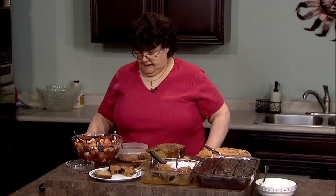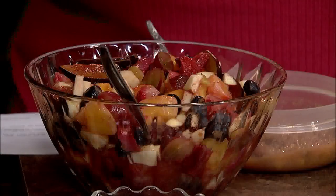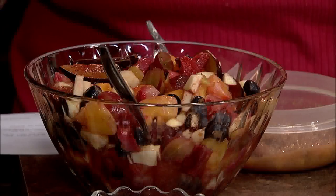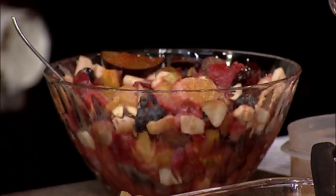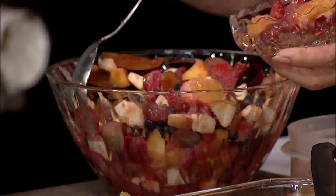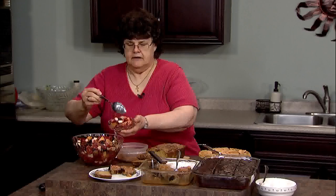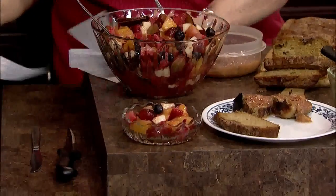To go with our meal, I have a fresh summer fruit salad that is stuffed with fruit — it has grapes, oranges, strawberries, apples, peaches, plums, cherries, and blueberries. Then you make a sauce with rhubarb, sugar, and water, pour that over it, and let it set a couple of hours or even overnight so that the flavors all come together. It's a good fruit salad to go with your meal.